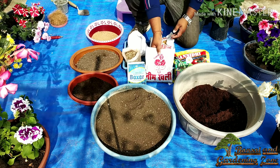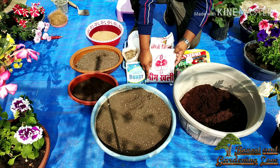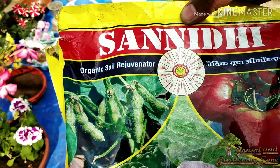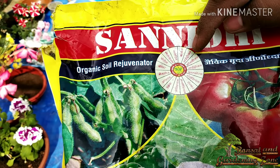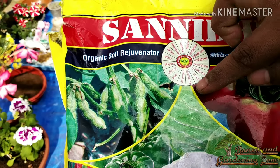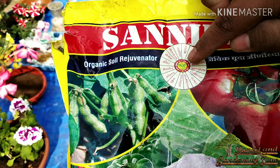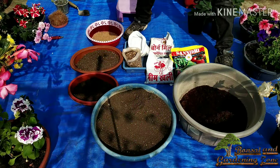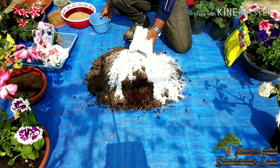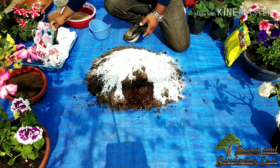Also add two fistfuls of bone meal, two fistfuls of neem cake powder, and one fistful of slow-releasing fertilizer or organic soil rejuvenator. This will provide all micronutrients including carbon, hydrogen, oxygen, nitrogen, phosphorus, potassium, sulfur, magnesium, calcium, zinc, iron, manganese, copper, boron, molybdenum, and chlorine. Add one tablespoon of fungicide of any type — I'm using a contact fungicide. Note that vermiculite holds micronutrients and perlite holds moisture; you can get these from your local agricultural shop.